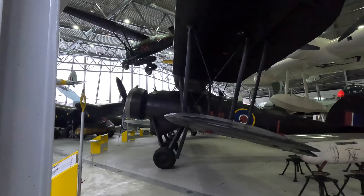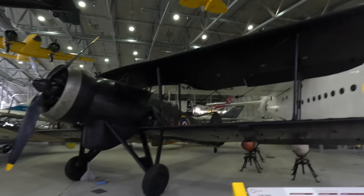Of interest, TSR has been used before, although it referred to Torpedo Spotter and Reconnaissance, and led to the Fairey Swordfish that famously incapacitated the Bismarck with a single strike. But back to the modern jet version.